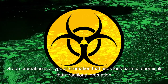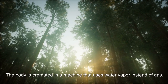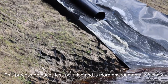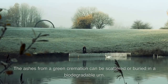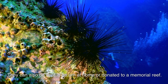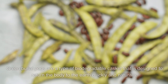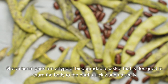Green cremation is a type of cremation that uses less harmful chemicals than traditional cremation. The body is cremated in a machine that uses water vapor instead of gas. This process produces less pollution and is more environmentally friendly. The ashes from a green cremation can be scattered or buried in a biodegradable urn, kept in an urn at home, or donated to a memorial reef.